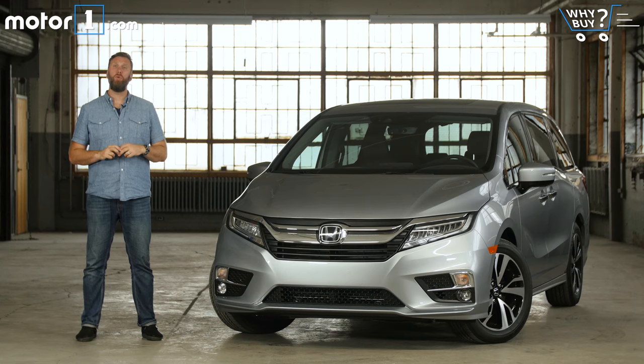Sports cars and SUVs may drive a lot of the car conversation amongst enthusiasts, but no vehicle brings out the practical forms of surprise, delight, and innovation like minivans. Honda's all-new Odyssey is chocked full of features and tech that you probably won't expect, and it still has the things that you've come to rely upon.